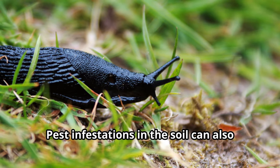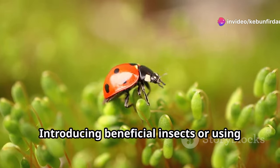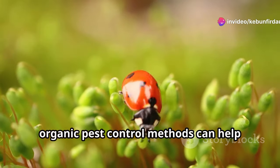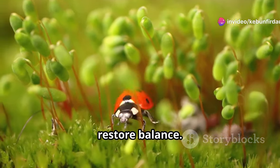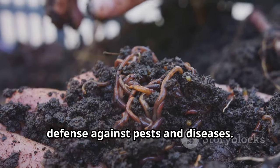Pest infestations in the soil can also impact plant health. Introducing beneficial insects or using organic pest control methods can help restore balance. Remember, a healthy soil food web is the best defense against pests and diseases.